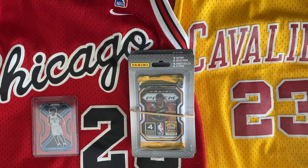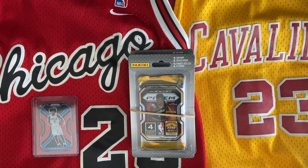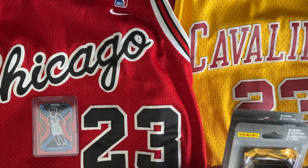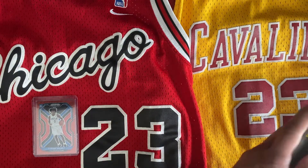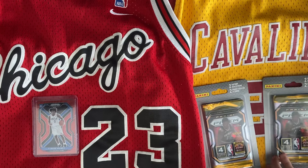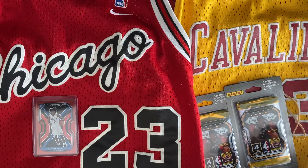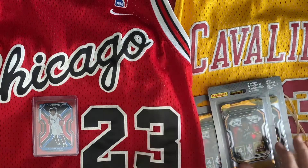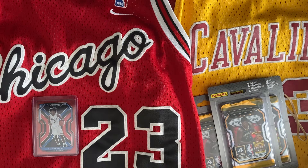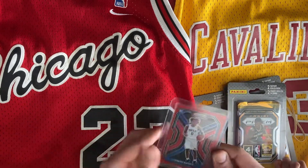Welcome, we are here live for our second episode on YouTube. Today we're gonna rip open these Panini Prism 2020-21 basketball cards from Walmart. I've got my son Jasper here — say hi Jasper. Hi guys! We're really new here, but if you like it, hit the like button, comment, subscribe — we'd love to hear from you.